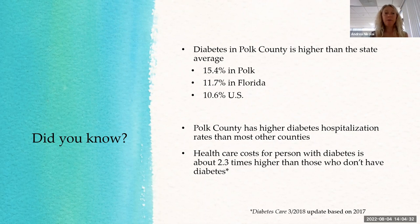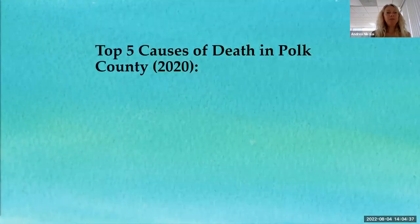Healthcare costs for people with diabetes are about 2.3 times higher than for people who don't have diabetes, so that's a significant burden — especially now.